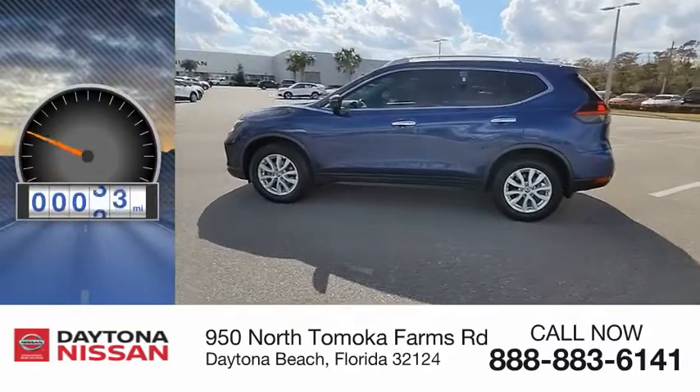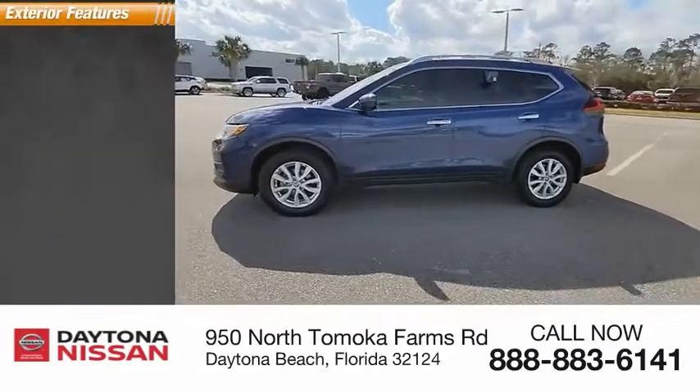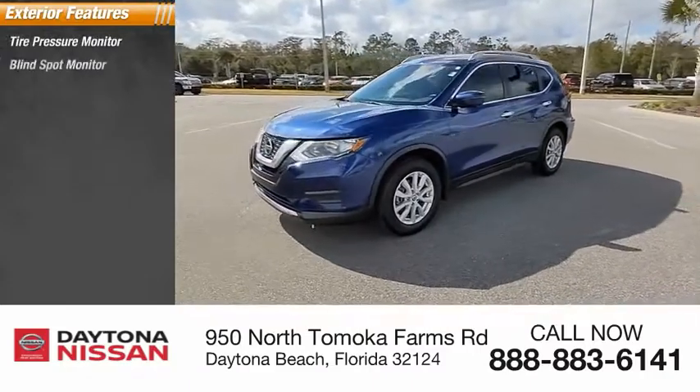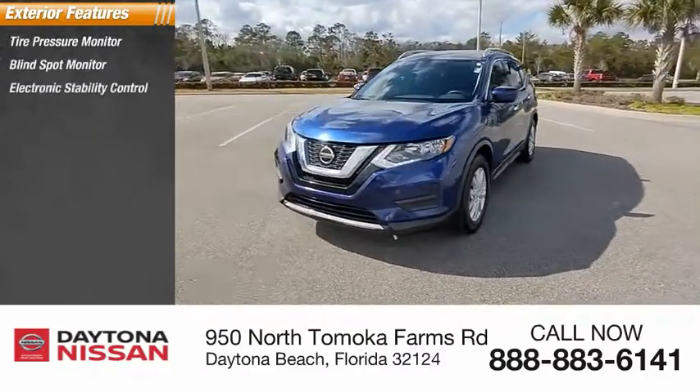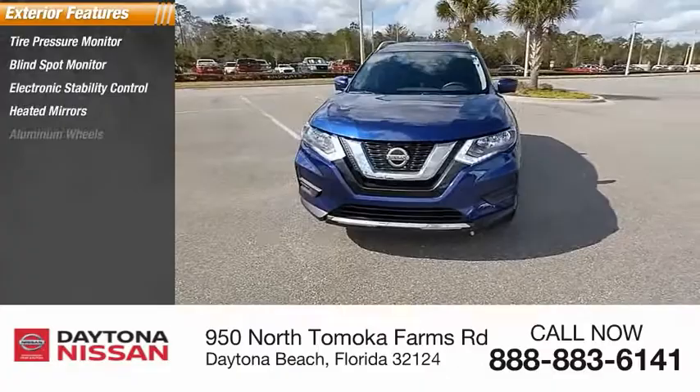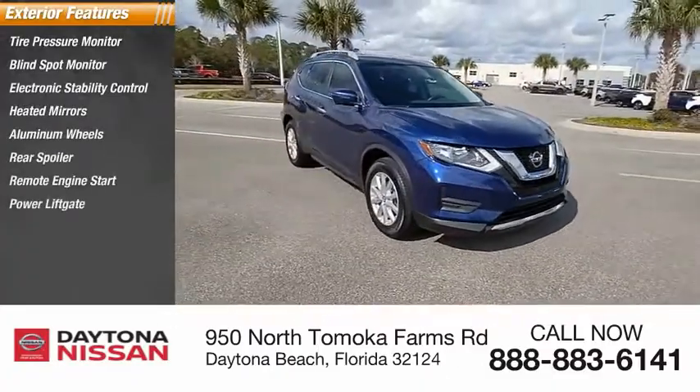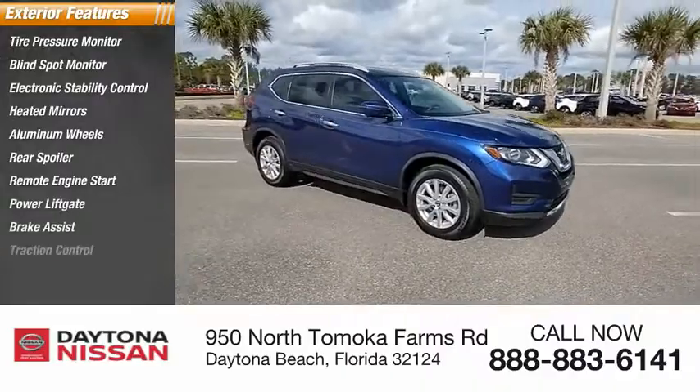This vehicle has less than 25,000 miles. Here are some of this vehicle's great options: tire pressure monitor, blind spot monitor, electronic stability control, heated mirrors, aluminum wheels, rear spoiler, remote engine start, power lift gate, brake assist, and traction control.